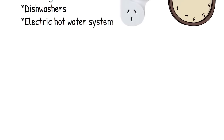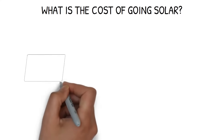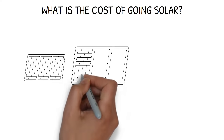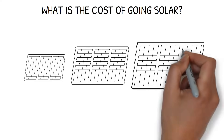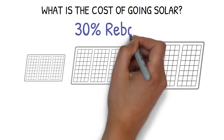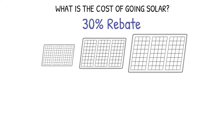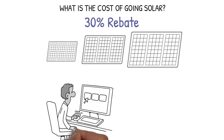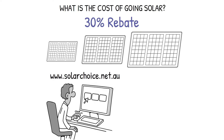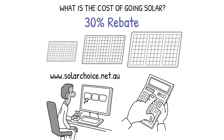What is the cost of going solar? That depends on the size of the system and your current energy costs. Currently, the Australian Government offers a solar rebate that can cover around 30% of the total system cost. Other rebates may be available in your state as well, and you can check out the Solar Choice website to find out more. We also have free tools on our site to help you calculate payback periods and get an instant quote.